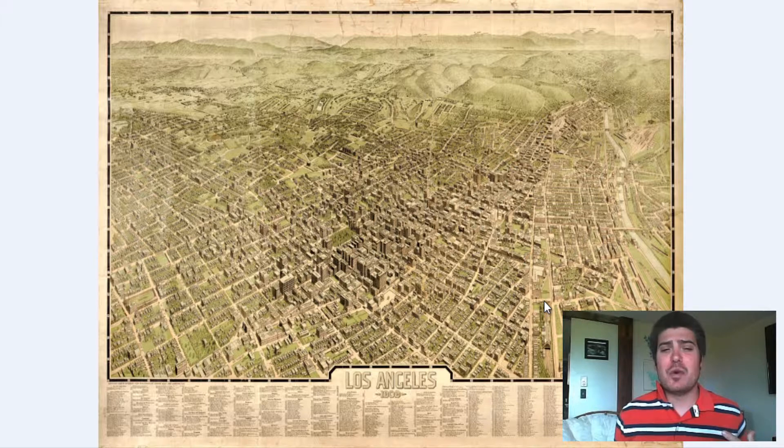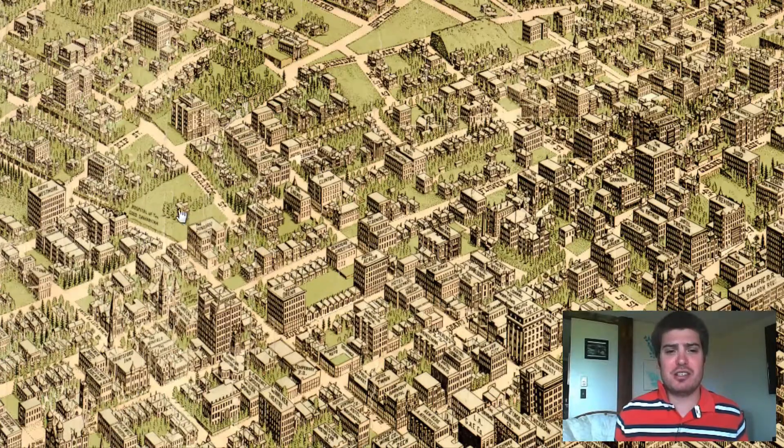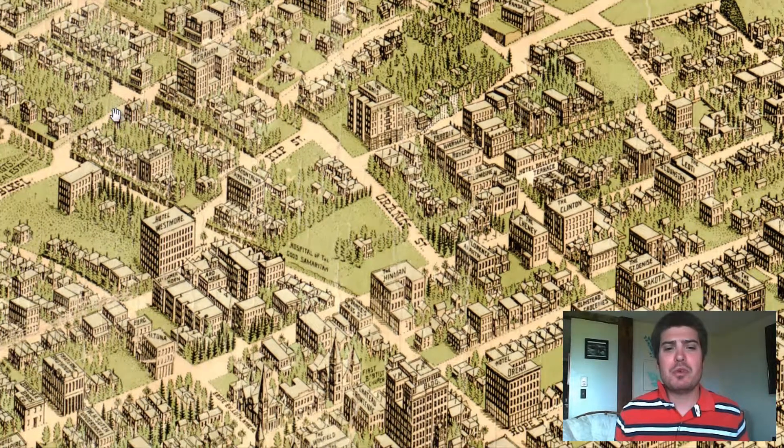I'd like to show you a way to do this. For this example, we have a map of Los Angeles from 1909. Now this map is perfect for printing off and framing if you want the whole city — and I think that's cool — but I'm going to show you another element. What if we took a subsection or a neighborhood of Los Angeles and we zoomed in? We could show the specific area and how it looked at that time in 1909.